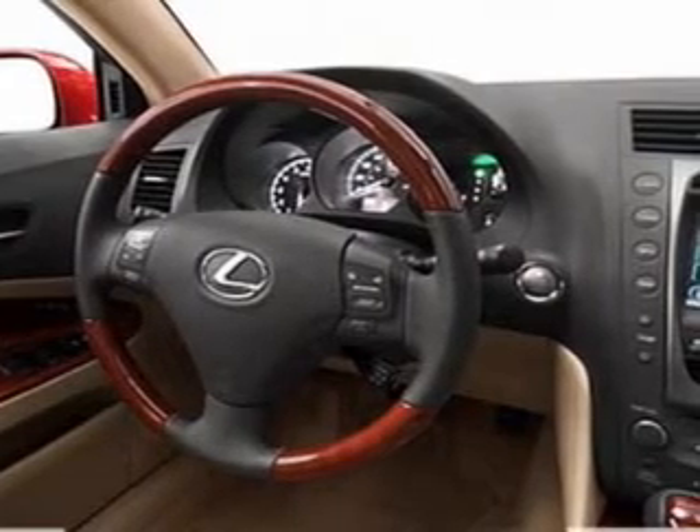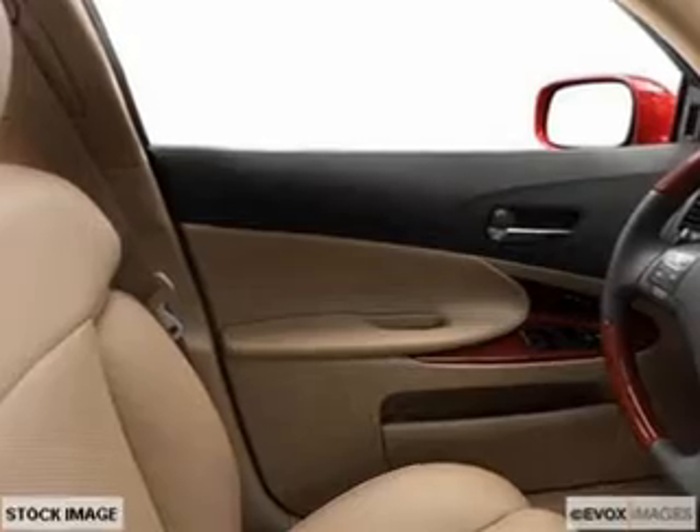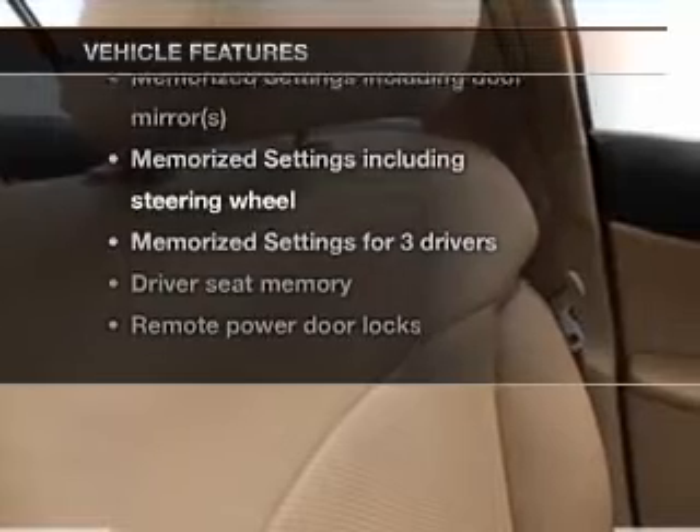Indulge in the comfort of heated seats. Let the outside in with a power sunroof, and memory settings make for a more comfortable ride. With these notable features, you won't want to miss out on the opportunity to own this amazing ride.